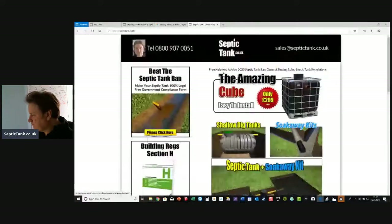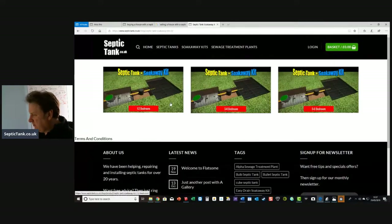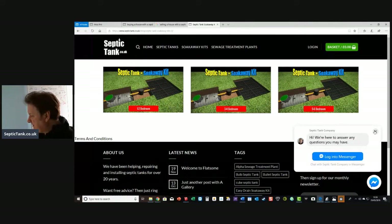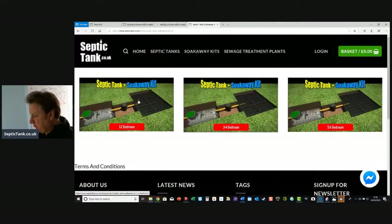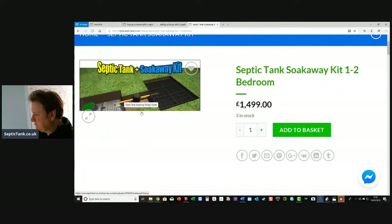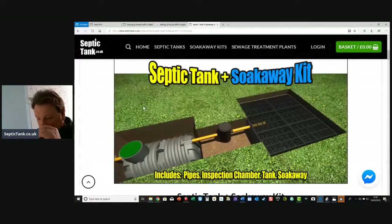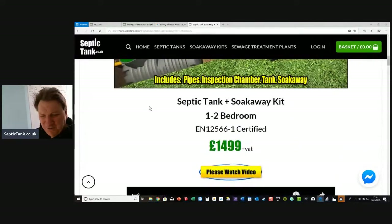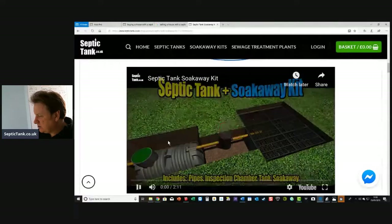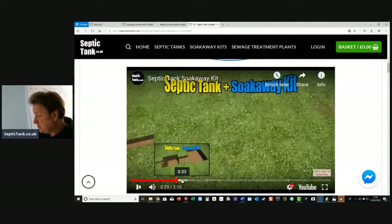I'd recommend going to the septic tank and soak-away kit section, because you can buy the whole lot in one. They're based on the number of bedrooms — one to two bedrooms, three to four bedrooms, five to six bedrooms. A one-to-two-bedroom kit — look at that, you could buy a septic tank and soak-away kit for so little. The kit is £1,499 — which is what it costs you to install the onion tank before you've even bought it. There's also a video showing you how to install it.